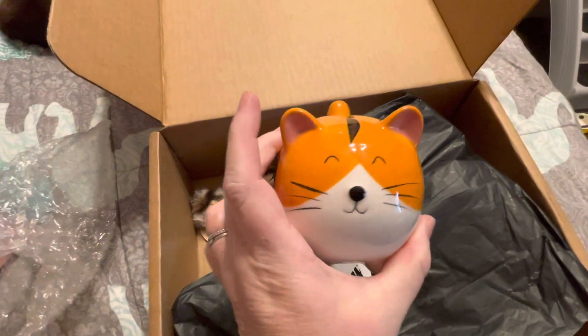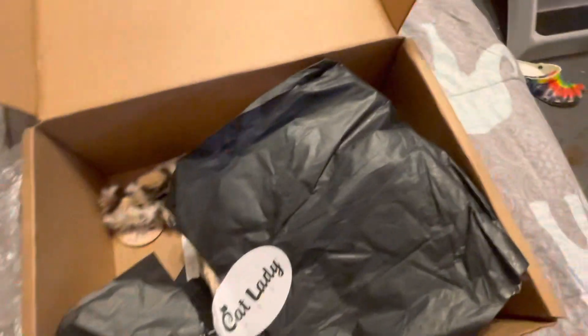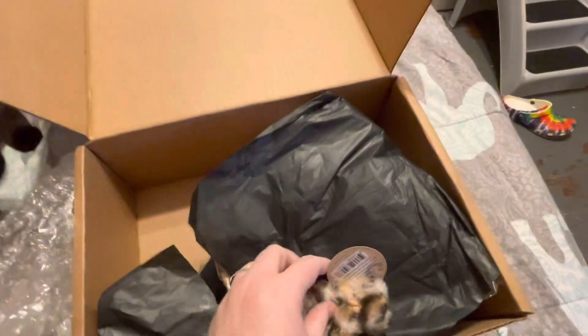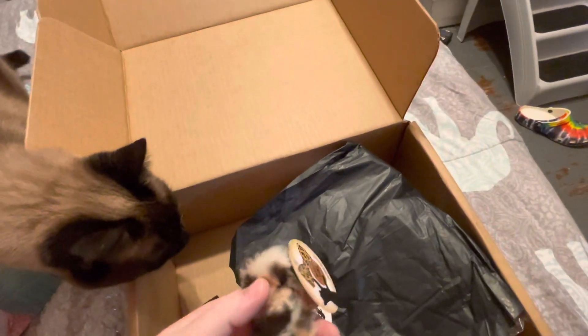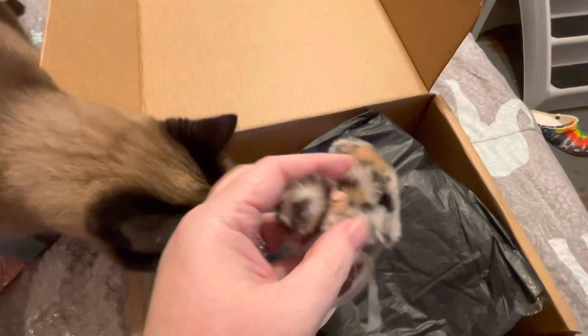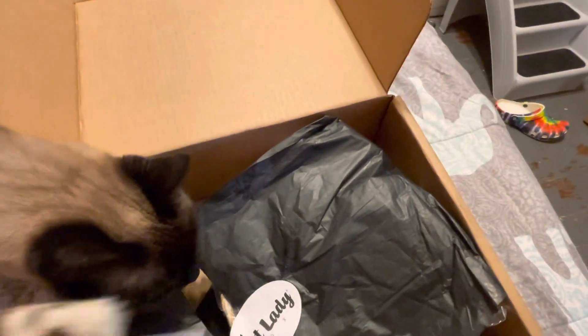Look at that — oh my goodness, how cute is that? And then we have a kitty toy; they always send kitty toys. Let's see what this is — a wild thing catnip bow tie. The bow tie isn't quite on there very well so it's a little crooked right now, but we will fix that and that will be okay.